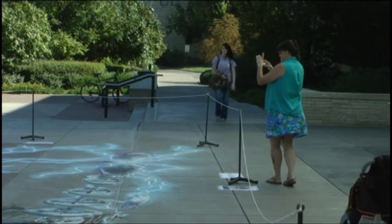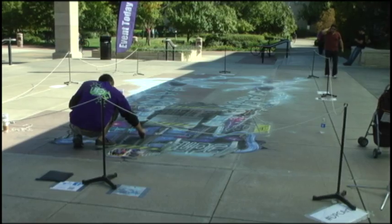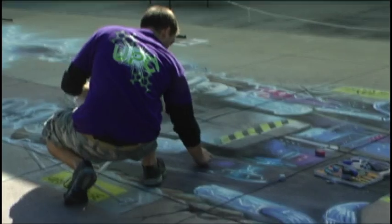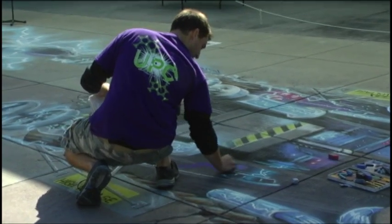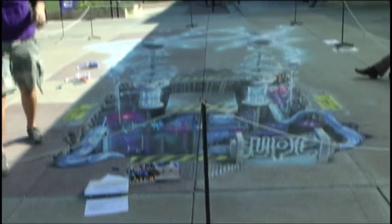People were using their very modern technology to record a very old art form. Even though there were tons of angles to see the picture from, Nate gave people an idea where to stand to get the best angle of the painting. Stand here, and then look there.